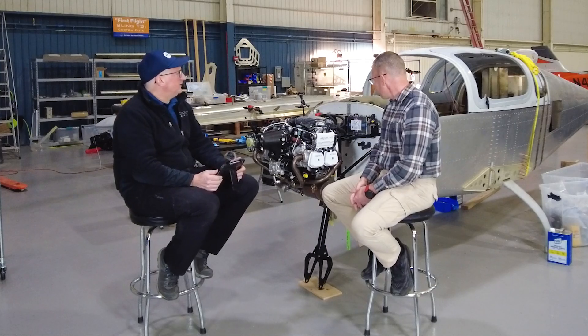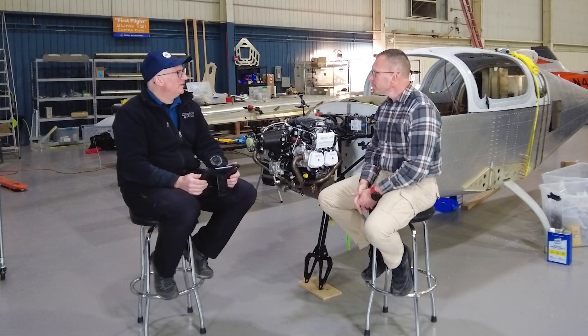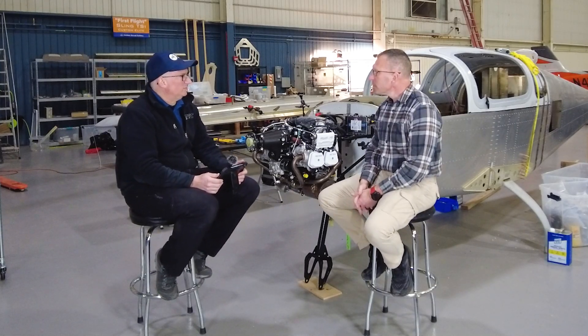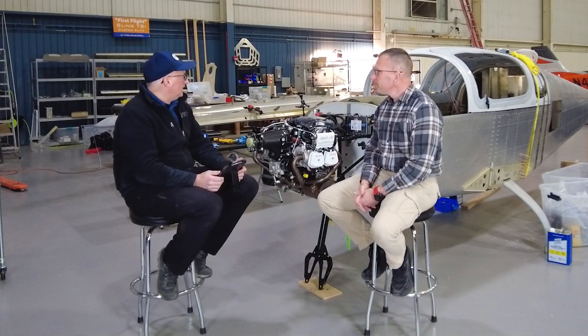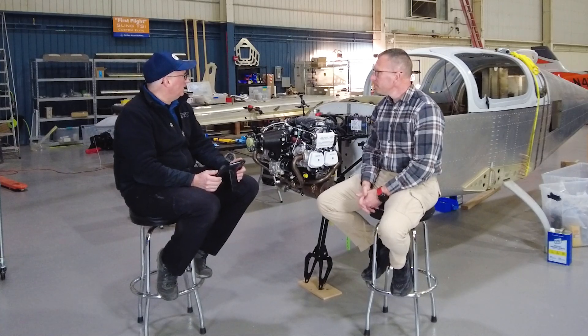He also has a non-built-in oxygen system — a portable setup — which will be a fun part of the overall build.